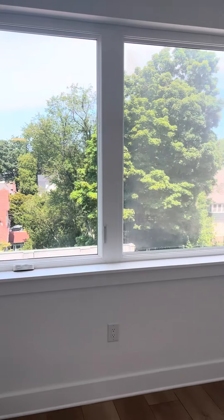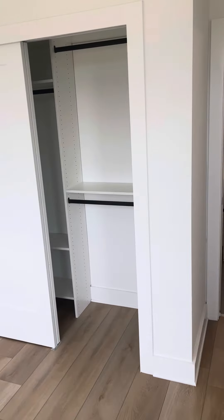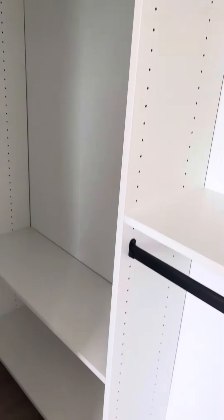So much light in here. California closets — you can adjust the shelving however you like.